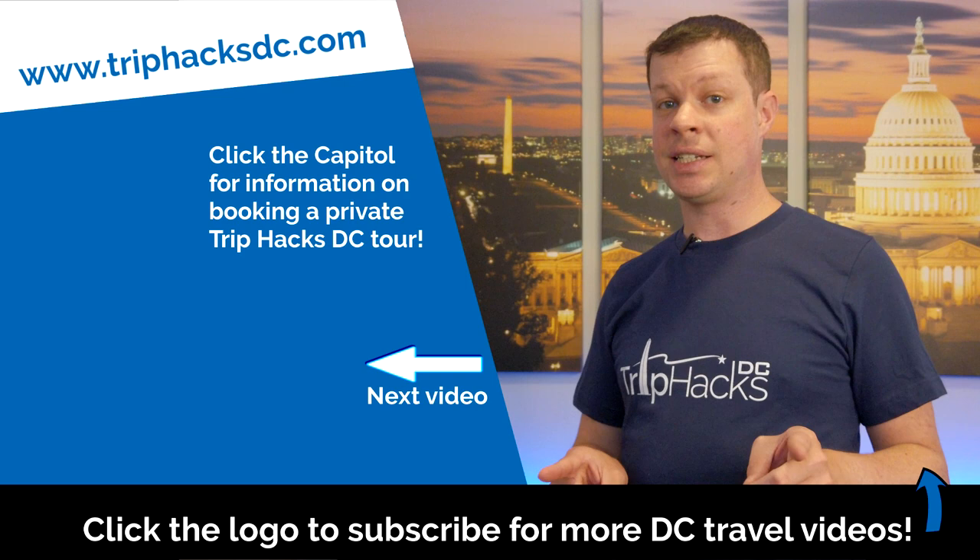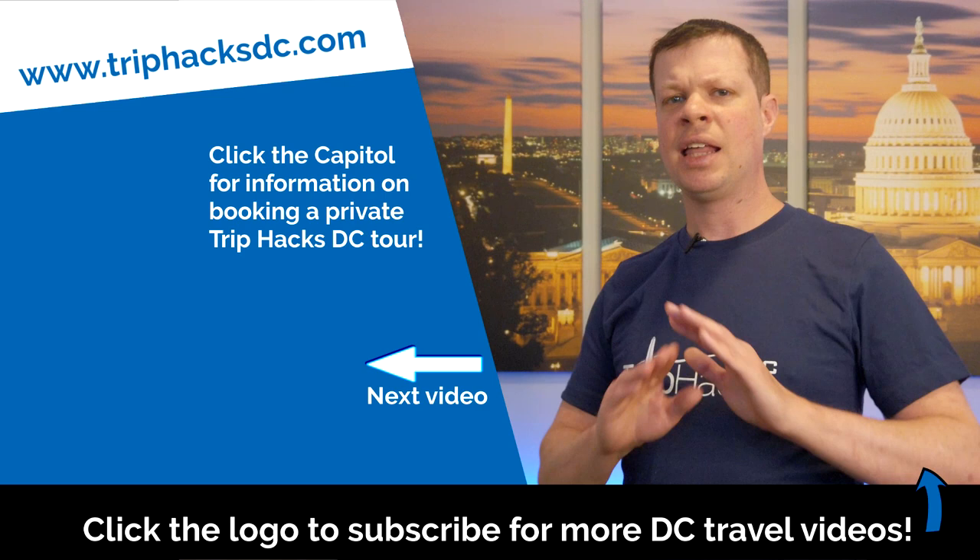If you made it this far, I really appreciate you sticking around. If you want me to tell you about even more mistakes that people have made, give this video a thumbs up and leave me a comment letting me know you want to see a part two. I highly recommend watching another Trip Hacks DC video — click or tap to watch the next one. And if you're coming to DC and interested in signing up for a guided tour, click the Capitol Dome on the left side of my head to go to triphacksdc.com and see all the tours we offer. Enjoy your trip!